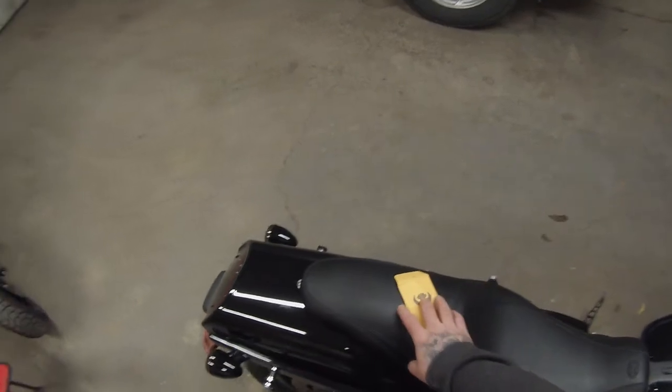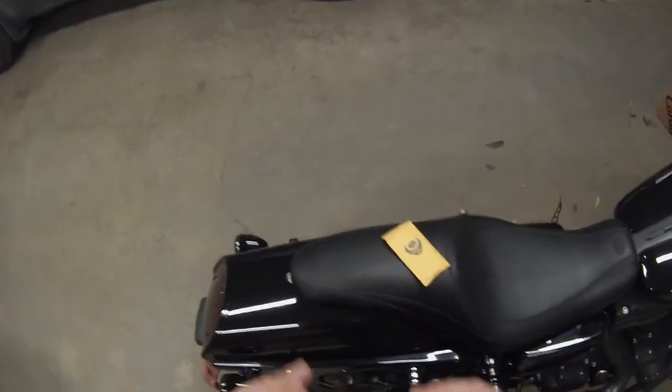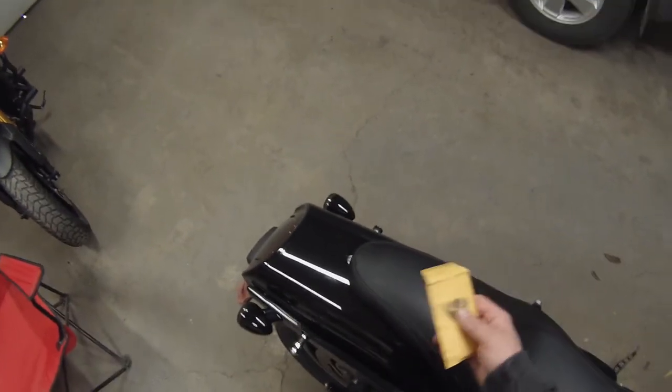All right, what's going on guys and gals, this is Auto Tech. Got another mail time for you today. I'm just gonna jump straight into this because I find I make these videos way too long.